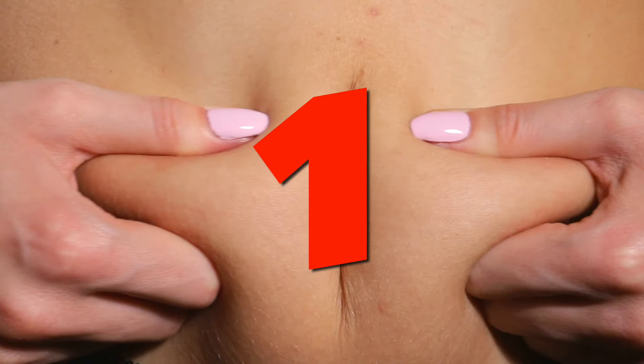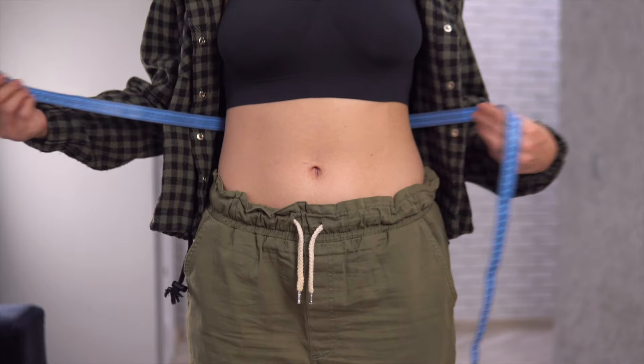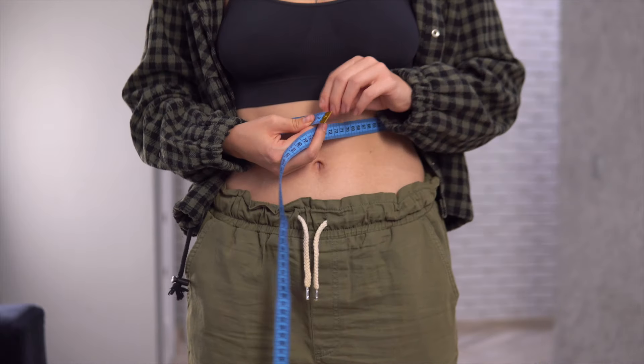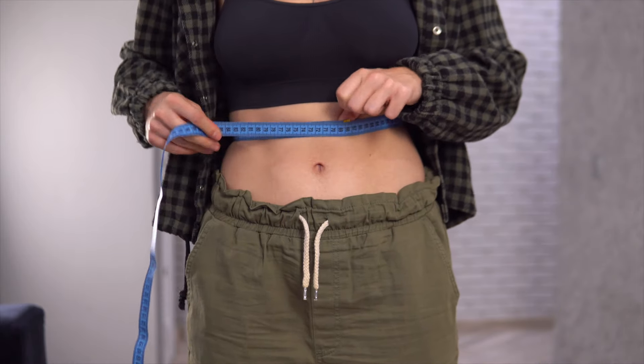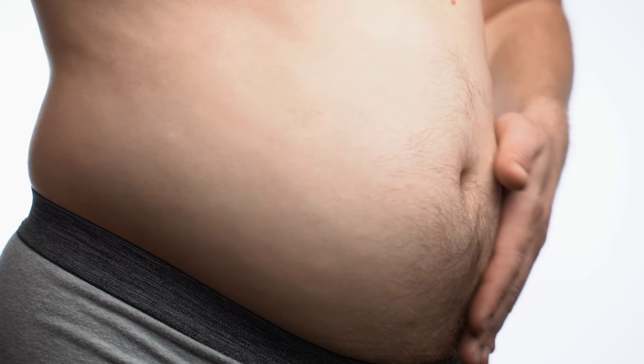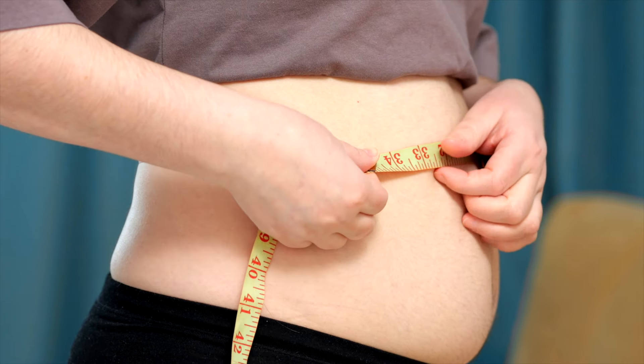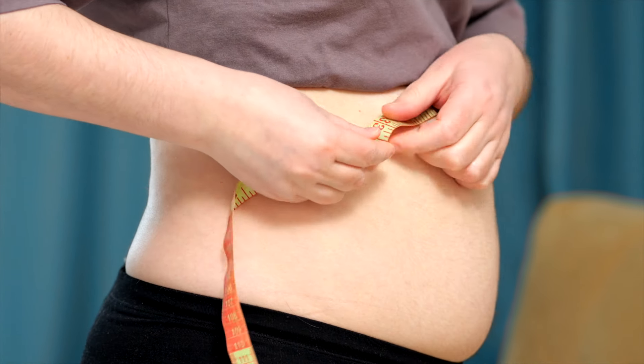And finally, number 1: excess fat — right where we don't want it — in the intestines and viscera. Excess visceral fat is the number one characteristic indicating you probably have cardiovascular problems like a heart attack or stroke, or health problems like cancer or degenerative diseases.